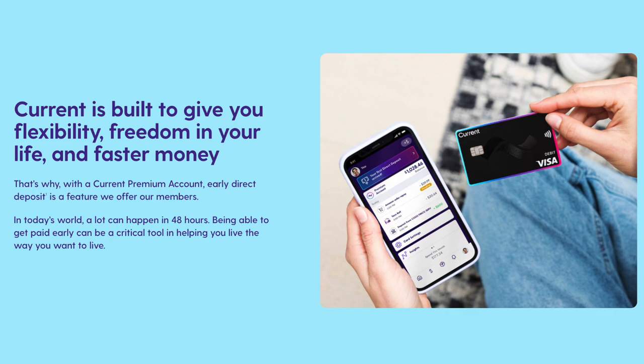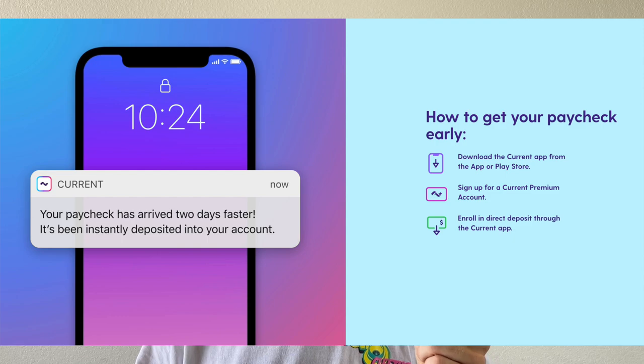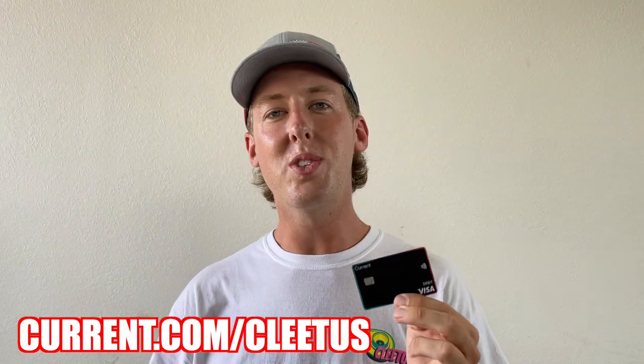Today's video is sponsored by Current. Current is a mobile banking app and Visa debit card with unique features — no holds, no hidden fees, and tech that banks should have built years ago. Pull up the app and see cash back offers, earn and redeem points, access ATMs, set up customizable saving pods, get spending insights, instant notifications, and even get your paycheck days early with direct deposit. Sign up in under two minutes at current.com/Cletus. Current is also giving away $5,000 — 500 bucks each to 10 of you — using coupon code Cletus.